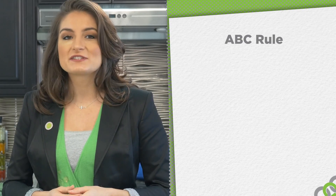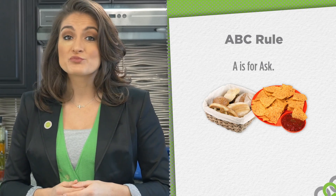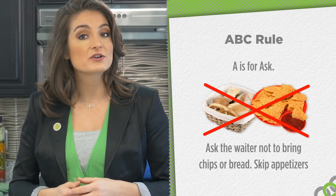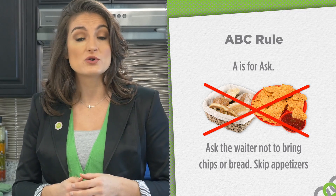For lunch and dinner, try to apply the ABC rule. A is for ask. Appetizers, bread, and chip baskets are often full of simple carbs. Therefore, ask the waiter not to bring bread or chips to the table and skip the appetizers. For side items, choose vegetarian soup, salad, rice, and beans. Avoid french fries and chips. Try low-fat yogurt desserts rather than the baked desserts offered at most restaurants.